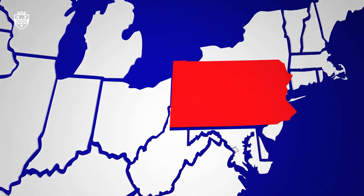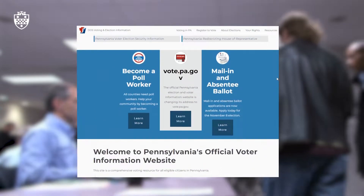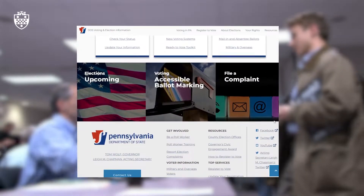Pennsylvania has multiple safeguards in place to ensure a complete and accurate count of the mail-in ballots. First of all, when you request a mail-in ballot your name will be checked against a database to ensure that you're eligible to vote.